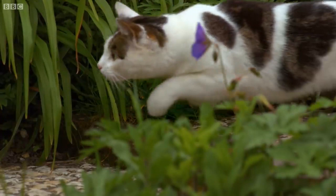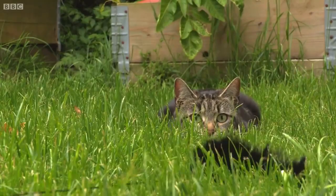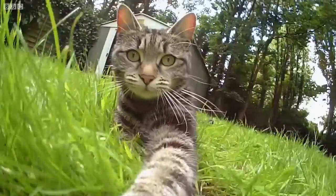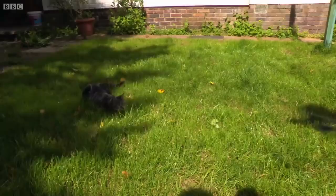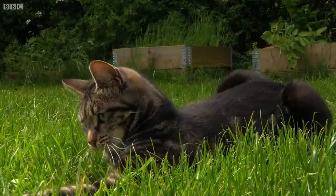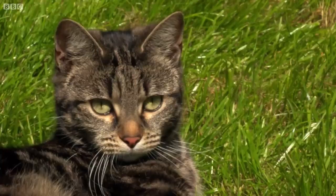But these evolutionary adaptations have a downside. Cats can't focus on anything closer than around 30 centimetres in front of them. But where their eyes fail them, cats have another perfectly adapted sense to go in for the kill.